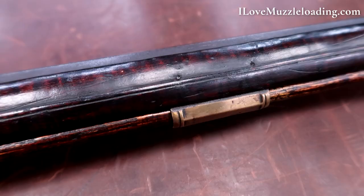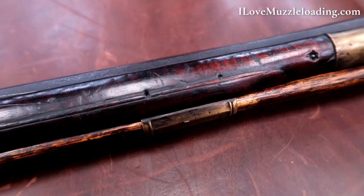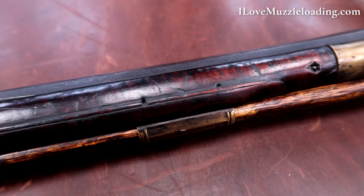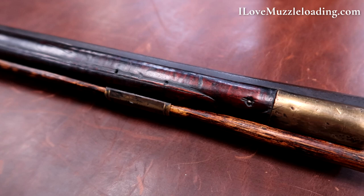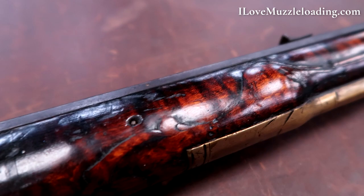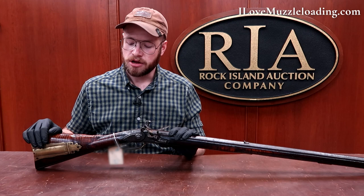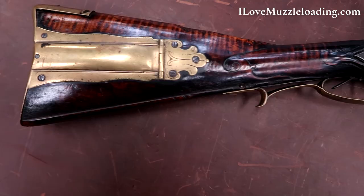Including our entry pipe, we have four brass ramrod pipes, all decorated with three facets visible and a wedding band on the file work. We have a brass nose cap up on the front end, along with incised line carving running from the entry pipe out to the muzzle. It's just a fantastic piece as far as muzzleloaders go — really representative of this transitionary period of the American long rifle, from the influence of the German gunsmiths to where we start to see American gunsmiths trained by those Germanic builders, taking it into its own realm of tool, weapon, and art form here in the States.